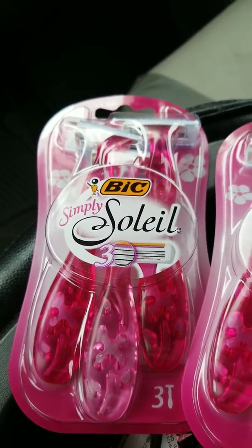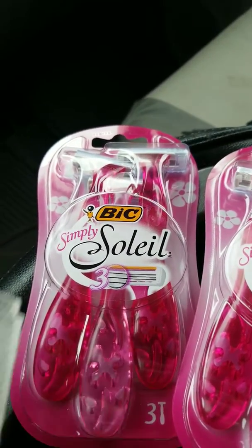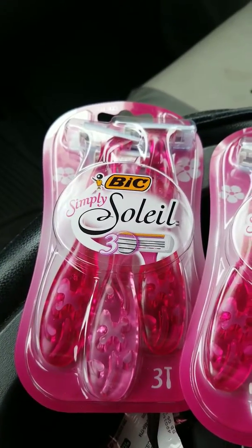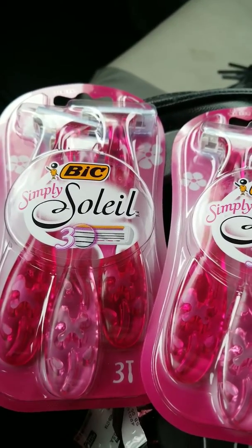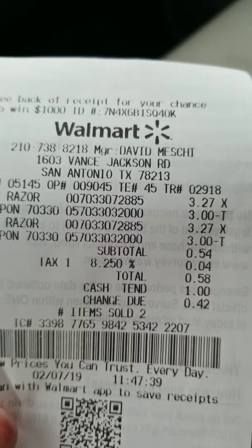I did use a three dollar off coupon — this one right here — so I only ended up paying 27 cents for each one. For two of them it's 54 cents plus four cents tax, so I paid a total of 58 cents for two.